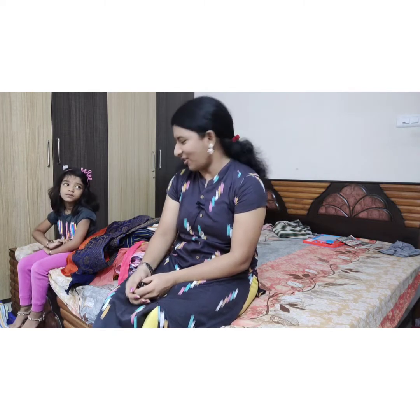Hi friends, welcome back to my channel. I am Mou and Himmouga. This video is called Mamou Panty Box. I am going to show you the box collection.